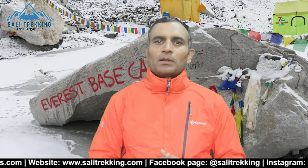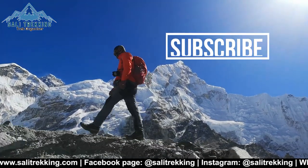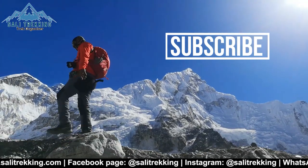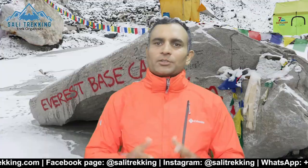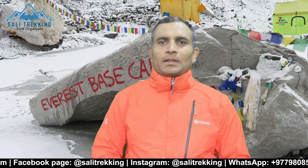Everest Base Camp trekking cost is affordable for all adventure lovers, and it depends on the number of days you spend in Nepal, the number of days staying in the city, the number of days on the trek, the number of people in your group, whether you join an international or local company, the standard of accommodation, and so on. It would be difficult to give an exact cost, but just for a basic idea, it may cost USD 1,200 and above. Keep hiking, keep exploring! If you need more information, feel free to contact me. We will provide all the information and help you organize the trip as you want. Cheers — see you in the Himalayas!